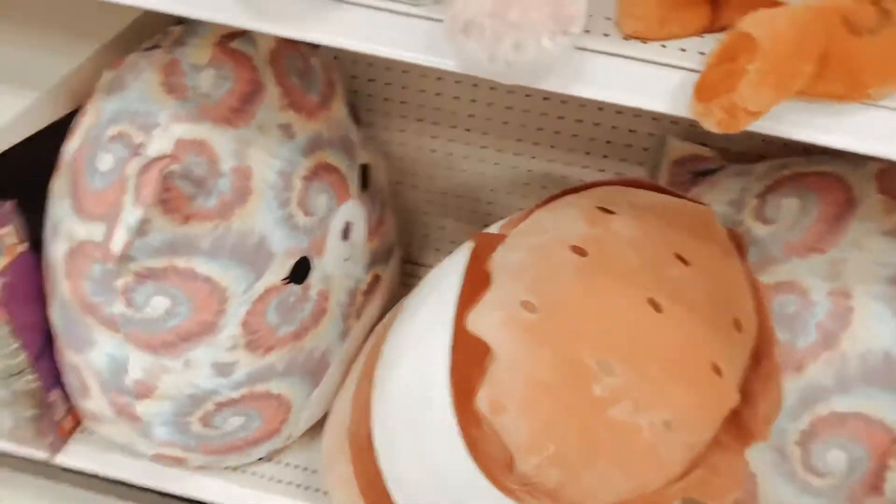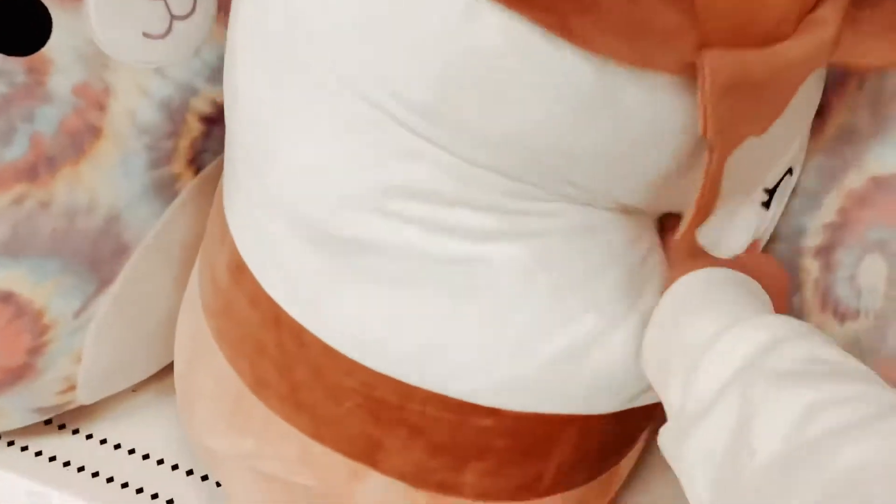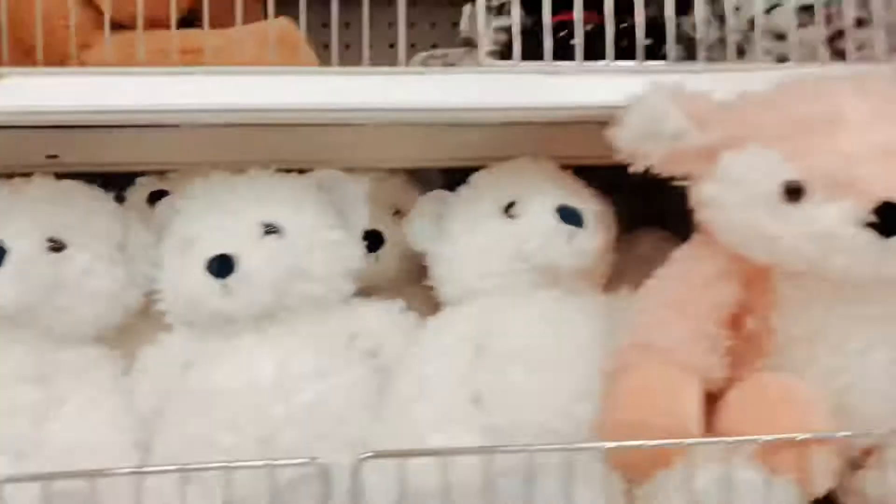So they have some Squishmallows. They have Carmelita — I love her, she's so expensive. And then they have this big cat. I'm just looking if there are any more. I don't think there are.